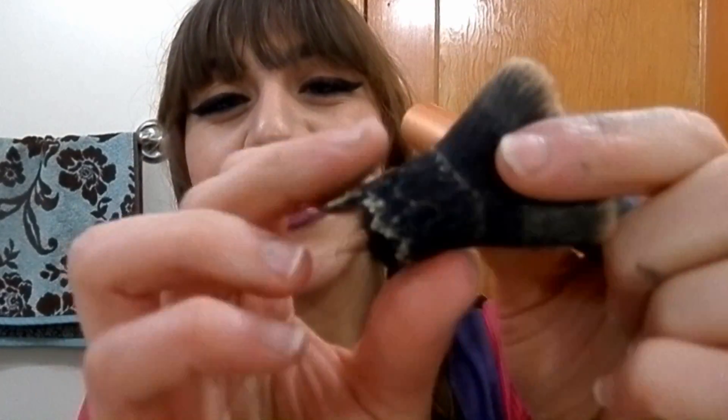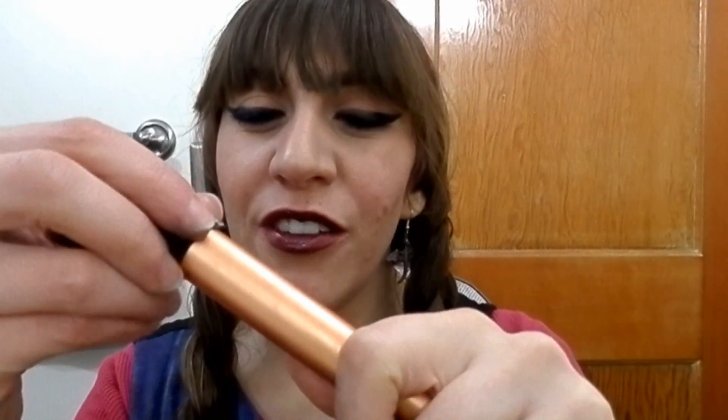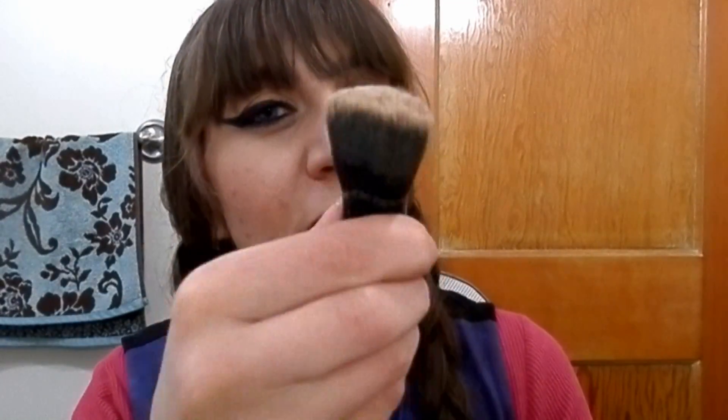Then I have a brush — the Real Techniques buffing brush. The glue gave out and the entire ferrule just came out and I couldn't get it back in. I was clearly washing it in an aggressive way — I feel like this is my fault. But since I can't get it back together properly, I'm just going to have to get rid of it.